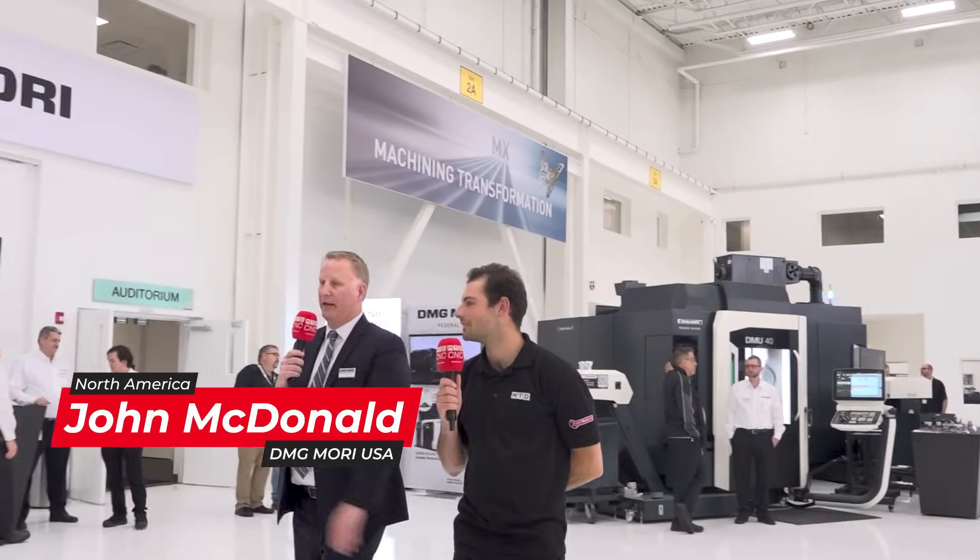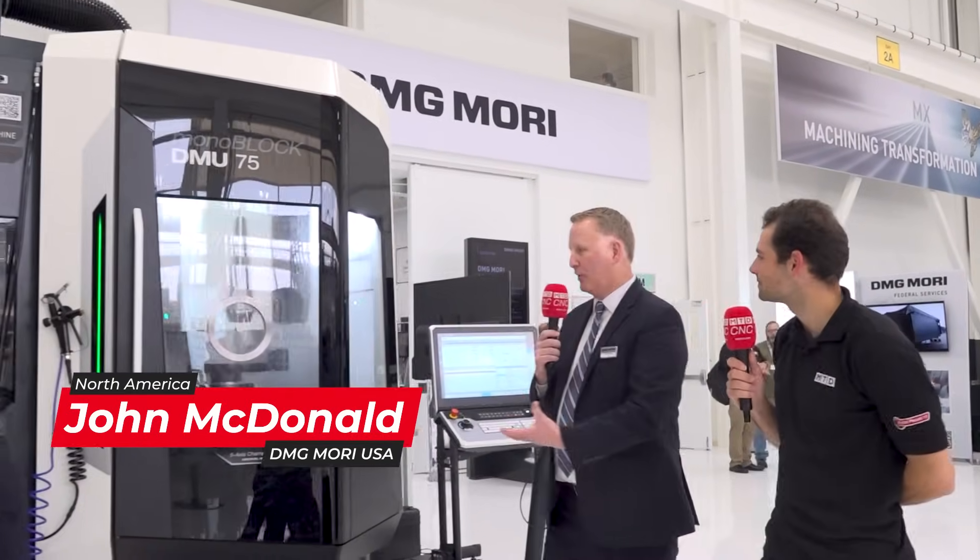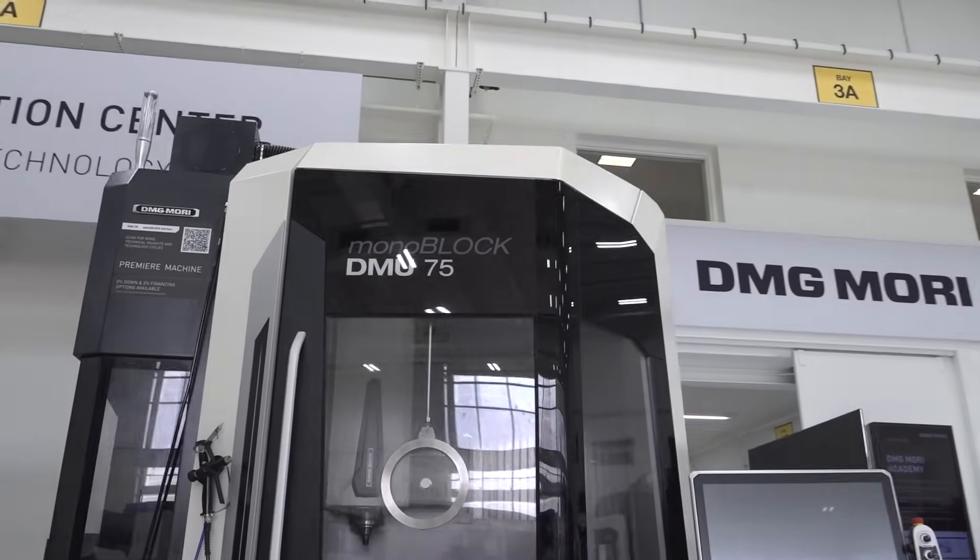So we're showing our brand new DMU75 monoblock. It's the second generation of this machine — better thermal management, or even better thermal management, and some other new features on it.